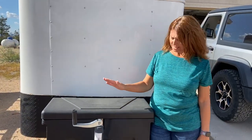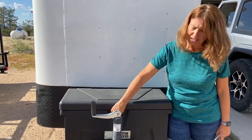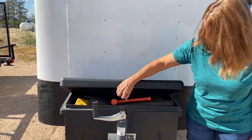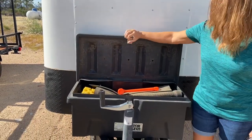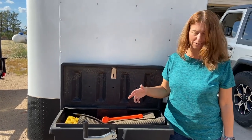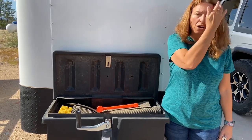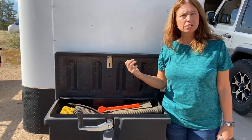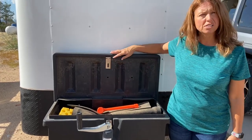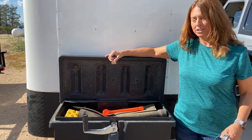Product number one is our storage box from Tractor Supply. With a five by eight cargo trailer you don't have a lot of storage space, so we attach this to the front of the trailer where the spare tire was. It used to be on the inside, but now we can put all kinds of things in here — tools, chocks, leveling blocks, everything — and it just gives us a lot more storage space on the outside of the trailer and frees up the inside.